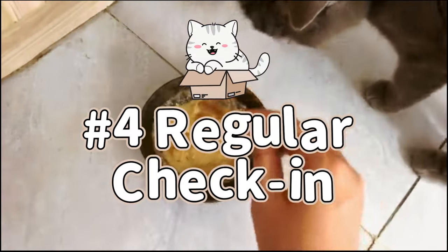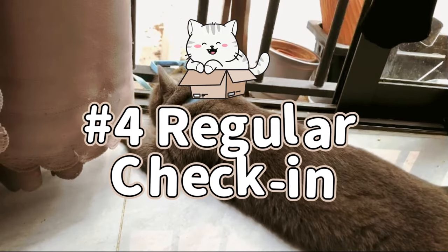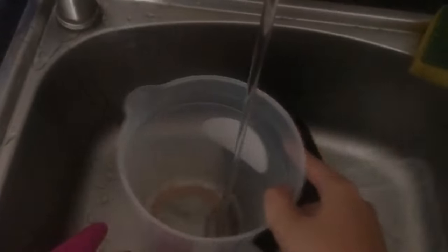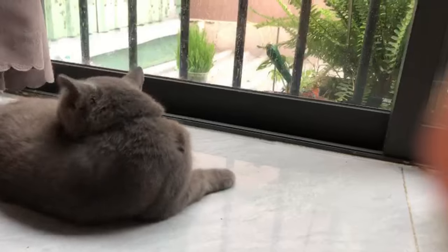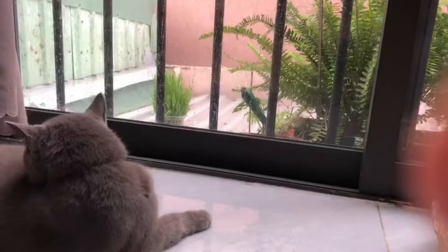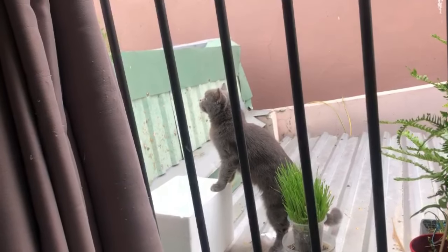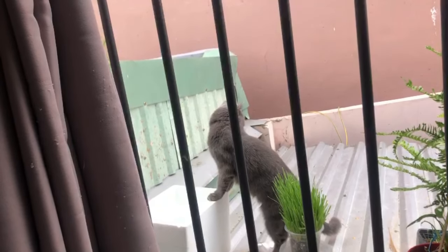Tip number four: you should check up on your cat very often, especially if you change to a new diet. Pay attention to your cat's behaviors and their bowel movements — their bathroom habits. Are they having regular bowel movements? Are they peeing regularly? It is best to pay attention to the little things like that to prevent any health issues from arising, so you don't have to spend a lot of money at the vet and deal with a whole lot of stressful situations.